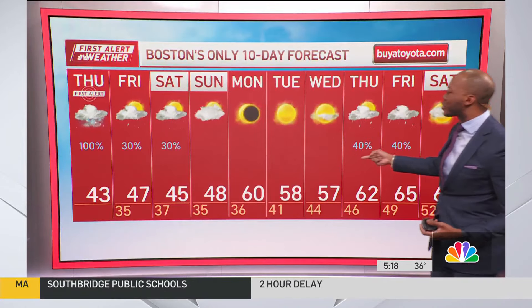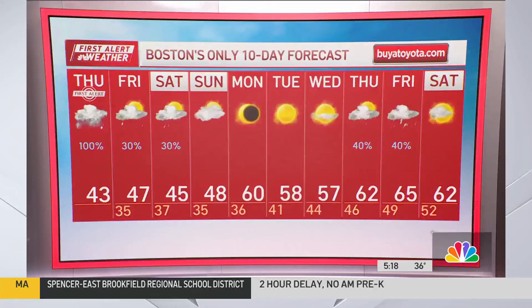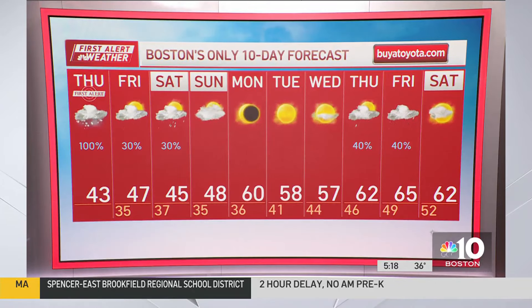Enough of the winter talk — let's talk about the May and June-like temperatures on the way. That arrives next Monday and Tuesday as we soar into the upper 50s, low 60s. For the eclipse, it still looks like we have clear skies across much of the Northeast and New England.